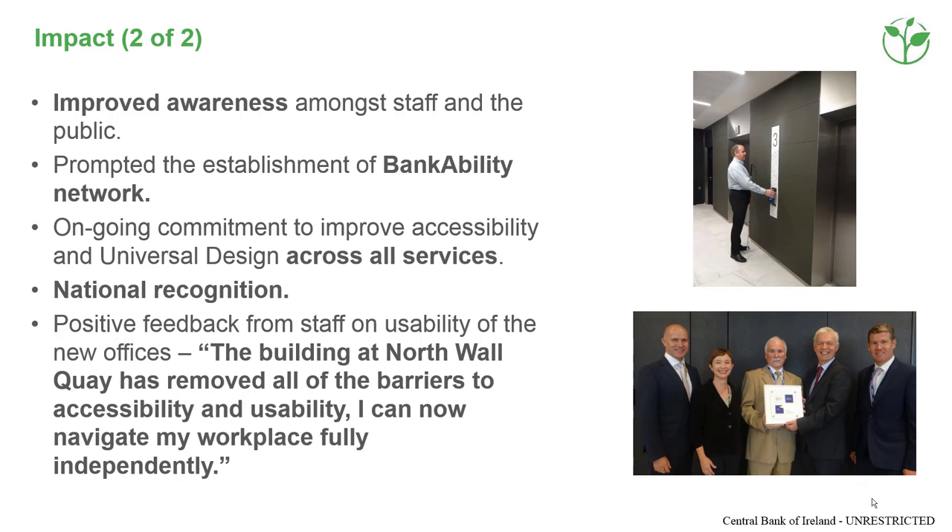Other impacts included greater staff awareness, promotion of the Bankability Network, inclusion of universal design in new projects, a national award for universal design and, most importantly, the removal of barriers for building users. Photo of a member of staff using the accessible lift and photo of the award presentation.